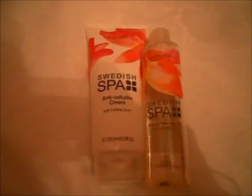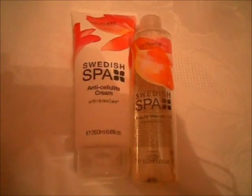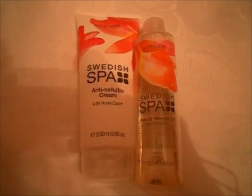Привет, мои дорогие! Сегодняшнее видео будет посвящено двум продуктам от Oriflame. Это серия Swedish Spa: антицеллюлитный крем и Swedish Spa многофункциональное средство для кожи тела и для волос. Давайте подробно расскажу, понравились ли мне эти средства или нет, как они работают, приятный ли у них аромат. Давайте начнем.